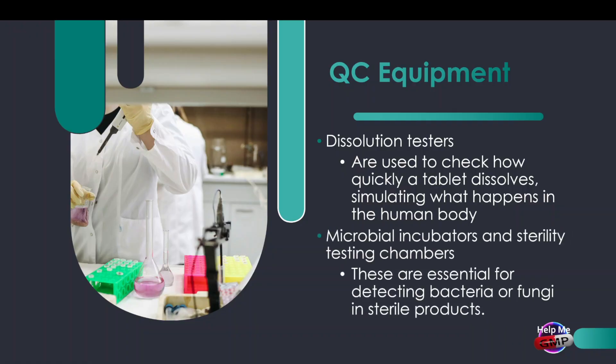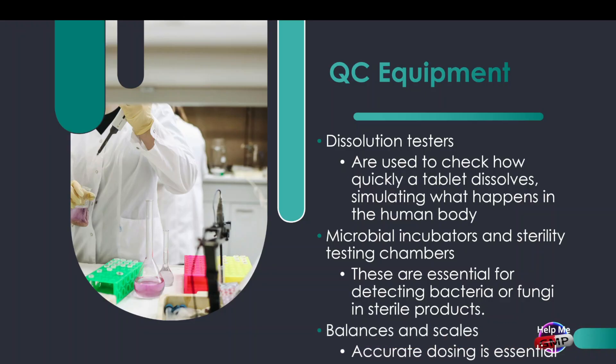Microbial incubators and sterility testing equipment are essential for detecting bacteria or fungi in sterile products — if any contamination is found, the entire batch is rejected. And let's not forget about balances and scales, because accurate dosing is everything. A medicine with too much or too little of the active ingredient can be dangerous. Every single one of these machines plays a key role in ensuring patient safety before a product even reaches the market.